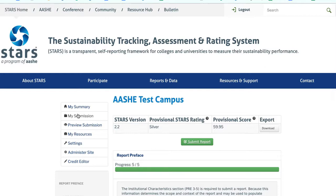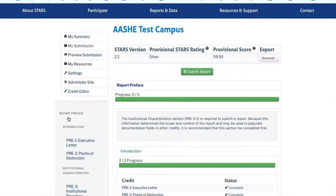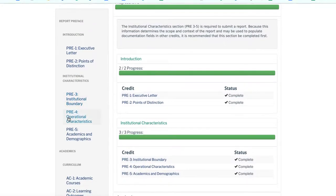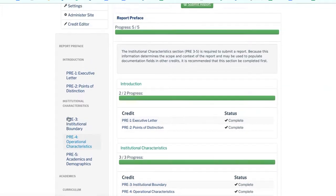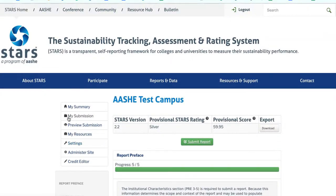We cover the process of data collection in depth in another video, but one thing I want to mention is that after completing the initial STARS report, typically institutions have developed a process that works and reporting becomes easier. The first report serves as a foundation and allows the institution to simply update information for a subset of credits.